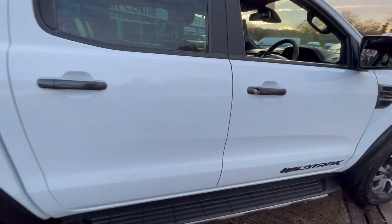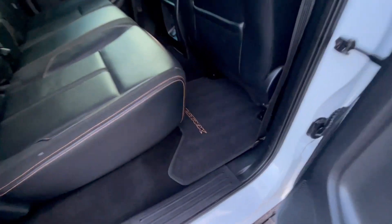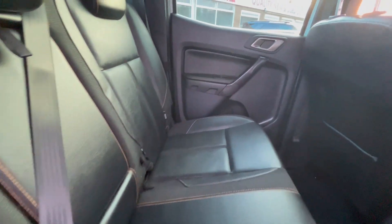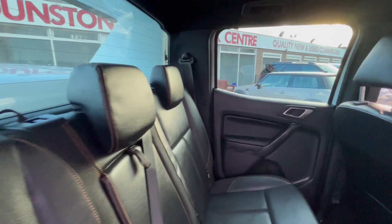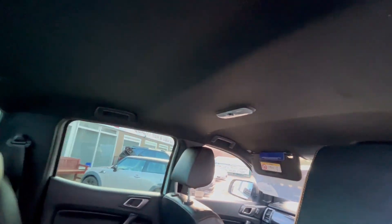You've got your full leather interior inside with the Wildtrak logos and the carpets, as well as the seats — all with your orange stitching. The seats are all good and the headlining is all good right through.